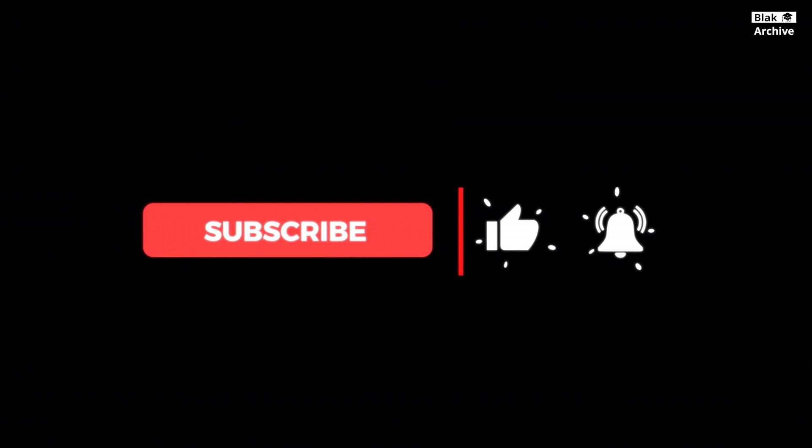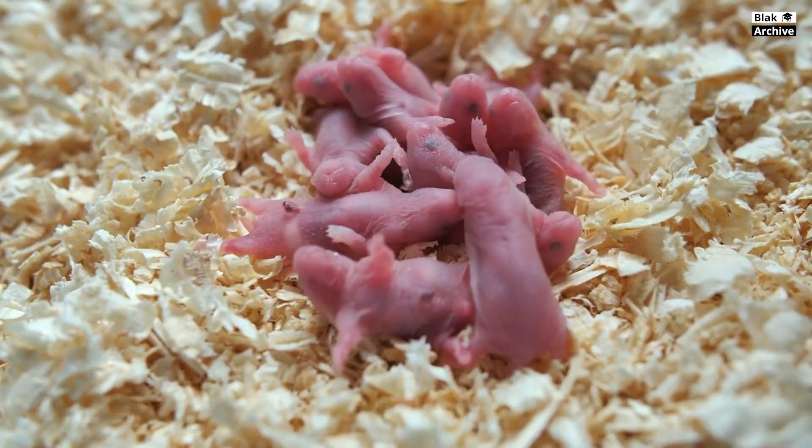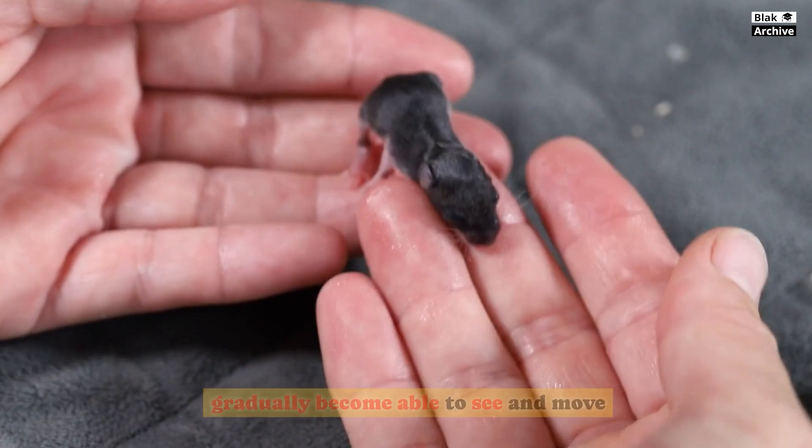When mice first emerge from the womb, they lack fur and are blind. After two weeks, the young mice grow thin fur and gradually become able to see and move. About two months after birth, mice reach sexual maturity and are prepared to mate.